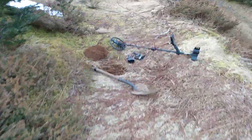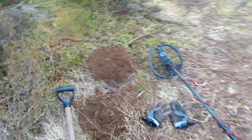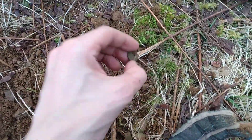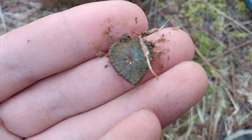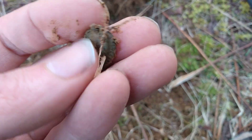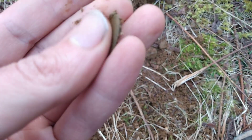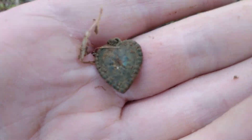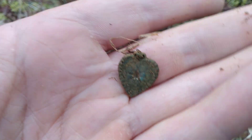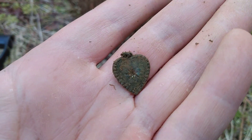So guys, this is where I found the target. It's a little tiny heart pendant or something. How cool is that? Too bad this isn't Valentine's Day — it would have been quite fitting if this was Valentine's Day.